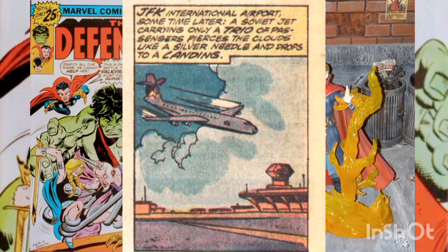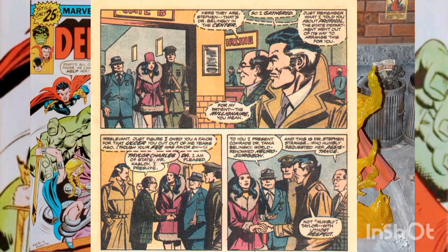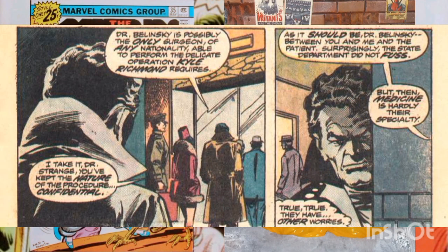Soon enough, Dr. Tanya Belenskaya arrives in New York City and is greeted by Dr. Strange and an official from the State Department. She is also accompanied by some security, who pretend they're there for her protection, but she confesses to Dr. Strange that their chief job is to prevent her from defecting.